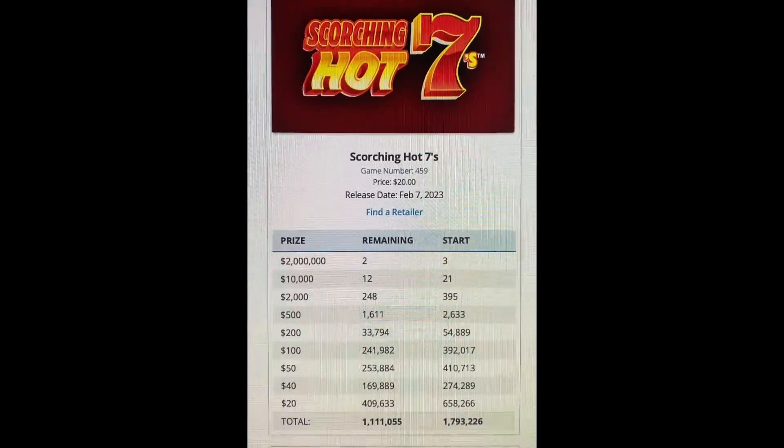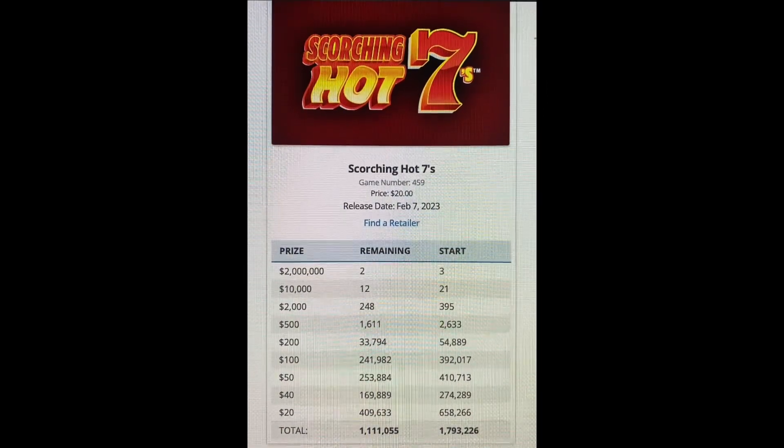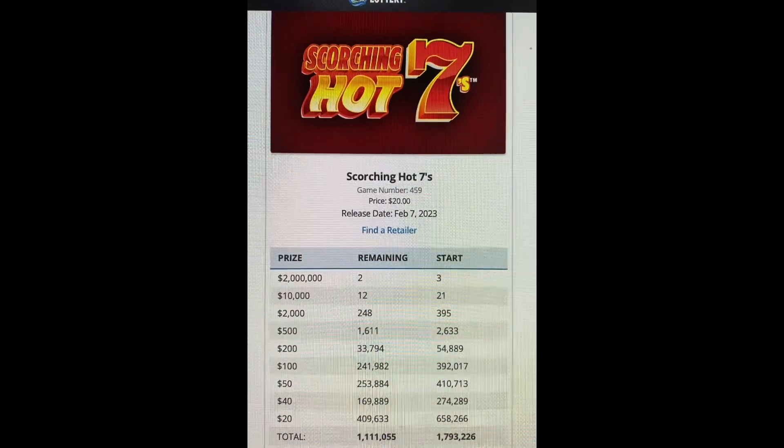This is Pug Leg Scratcher with the Michigan Lottery. I have Scorching Hot 7s on Monday, April 15th, and it is game number 459, price $20, release date February 7th, 2023.